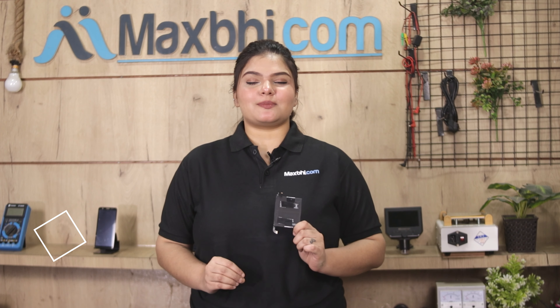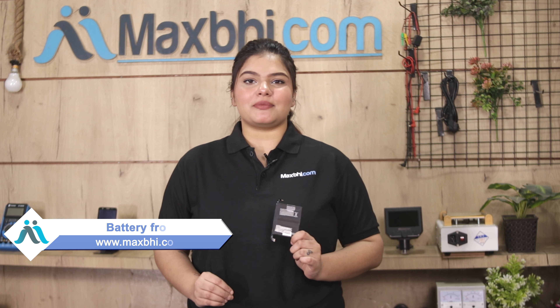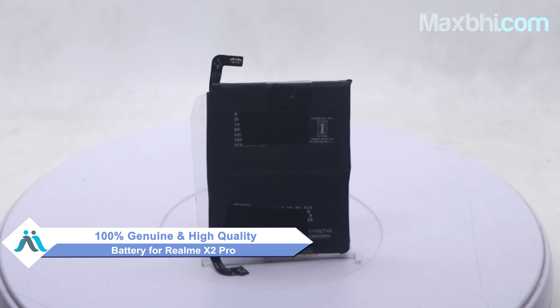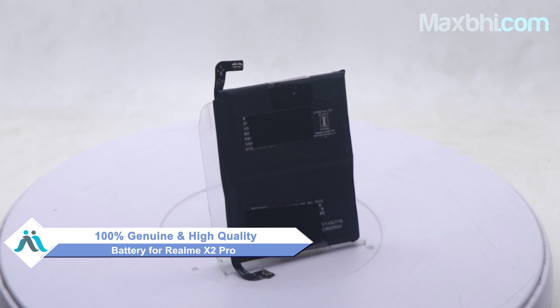Yes friends, you can buy a Realme X2 Pro replacement battery for a very small amount. This battery is a 100% genuine quality product which works similarly to your original battery with a perfect fit for Realme X2 Pro. This battery first goes through our quality team to check and inspect, and after quality is assured,